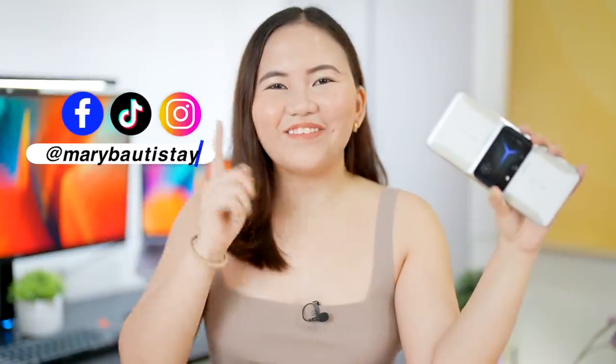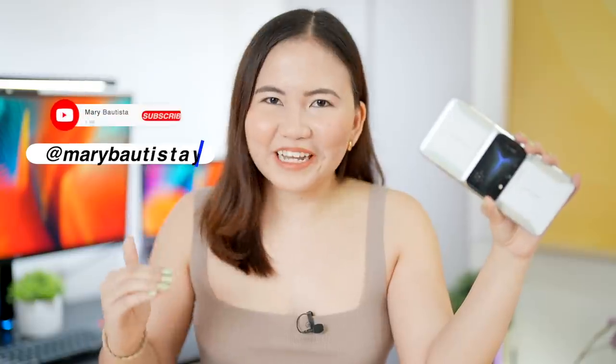This is the Lenovo Legion Duel 2. Is this your next gaming smartphone? Hey guys, it's your Tagalmeri and welcome back to my channel. I'm so excited to be here with this gaming smartphone. It may trigger our ROG fans out there, but I'm sure there are pros and cons, and design-wise they will also be different.